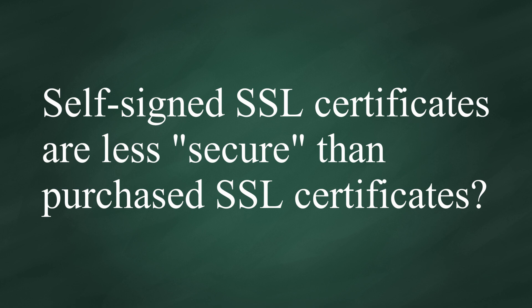For this very reason, many users tend to think self-signed certificates are less secure than those signed by commercial CAs. But this is not true.